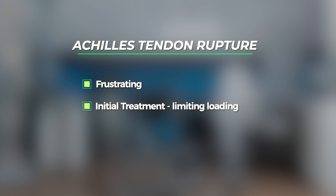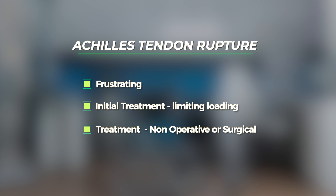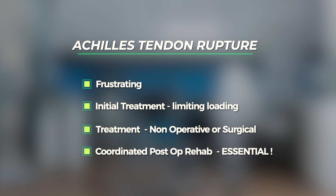In summary, Achilles tendon ruptures are a frustrating injury. Initial treatment must focus on limiting any loading through the injured area. Definitive treatment can be non-operative or surgical; excellent results can be achieved with both approaches, although each has advantages and disadvantages. Regardless of the definitive treatment, a coordinated, comprehensive rehabilitation program is essential.